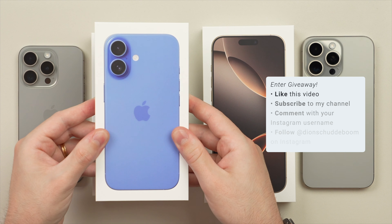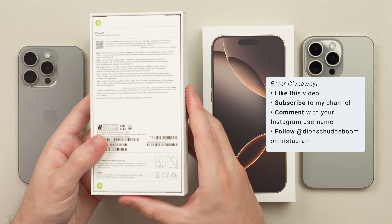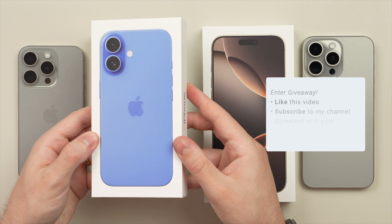But first, to celebrate the growth of this channel I am giving away this brand new iPhone 16. For a chance to win, be sure to like this video, subscribe to the channel, comment your favorite feature of the iPhone 16 with your Instagram username, and then follow me on Instagram at Deans Hüdeboom where I'll announce the winner on the 31st of October.